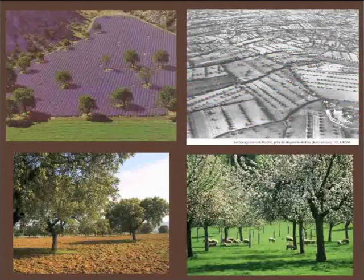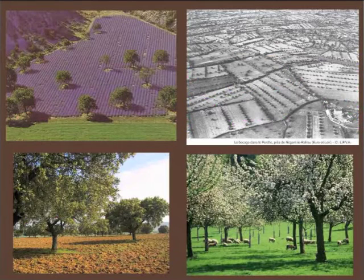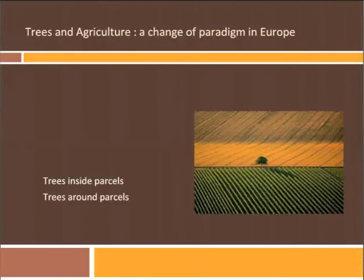There are a lot of traditional agroforestry systems in Europe, and you have some on these slides including very old pictures dated 100 years ago on the right upside of the slide. All those systems have disappeared in the last century, and all trees have been moved out of the cultivated landscape. They were just at the limits of the cultivated landscape, just as you see on this picture.